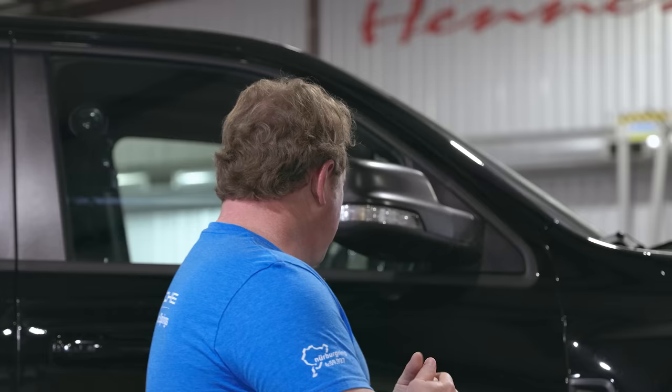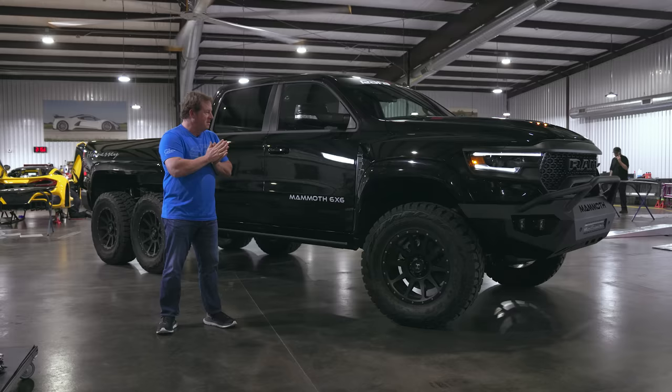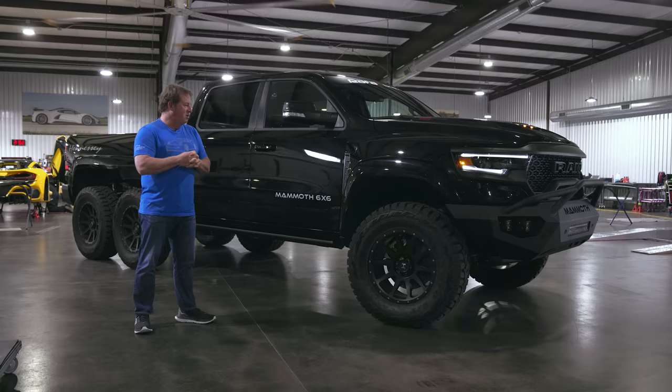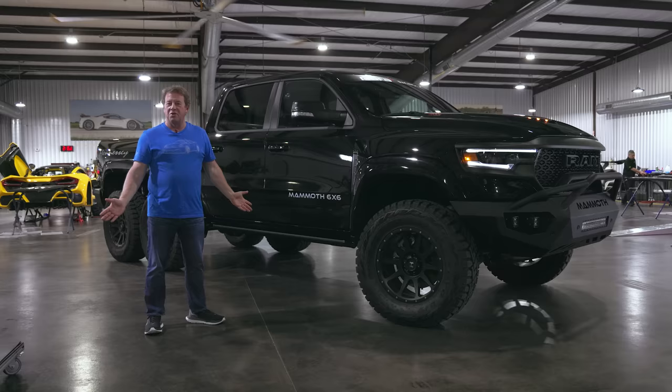The Mammoth is based off of the Ram TRX, which has a 6.2 liter supercharged Hemi V8 from Dodge Chrysler Stellantis. In the case of our Mammoth 6x6, we've increased that to a thousand horsepower. This is actually a very special vehicle — we built it for our local dealer here in Houston and Austin, the guys from Rafa Racing. So if you're looking for a Mammoth 6x6 with a thousand horsepower, it is for sale from the guys at Rafa.